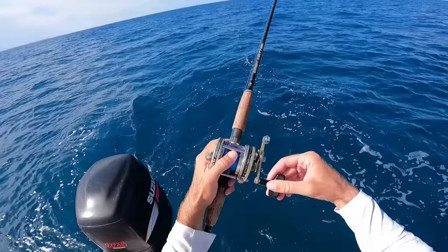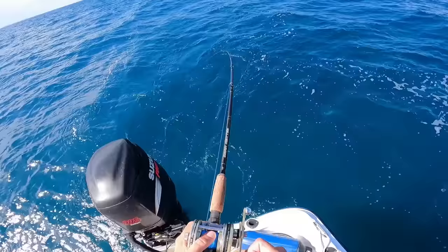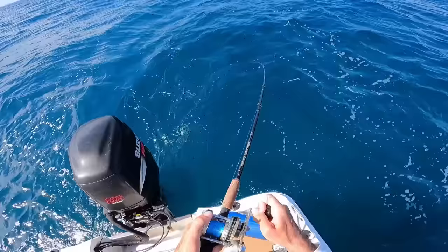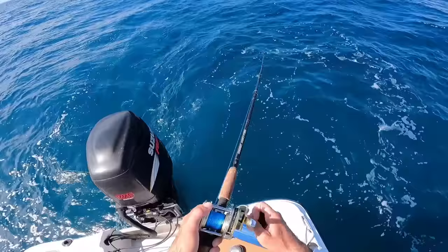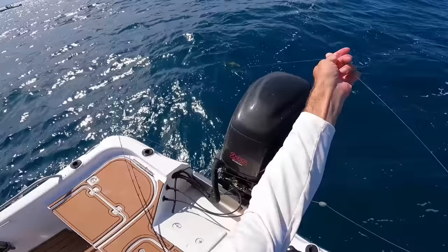Just got hit — something good. Oh there he is! Oh yeah, oh yeah — might have another keeper mutton here or keeper yellowtail. There we go, another yellowtail!